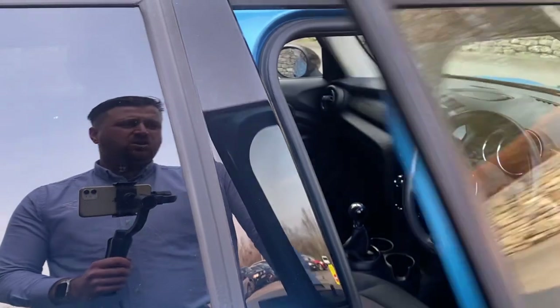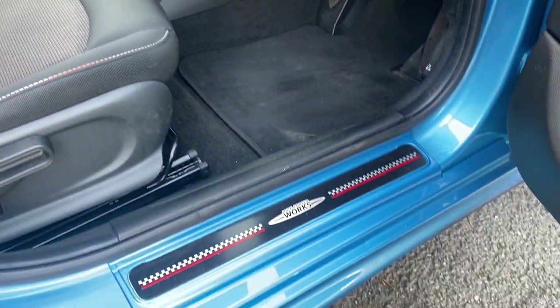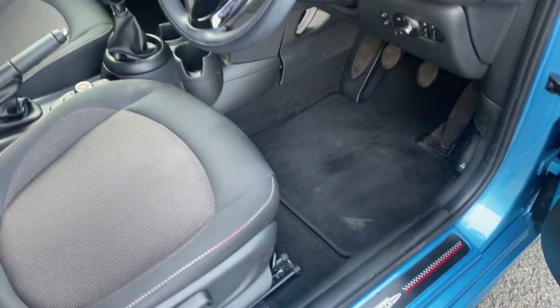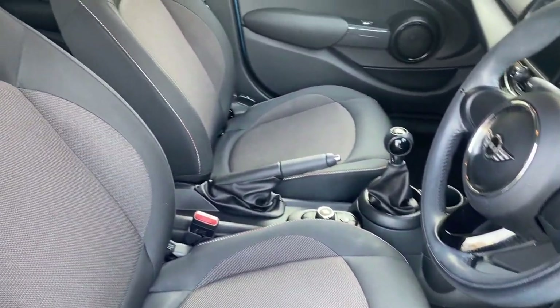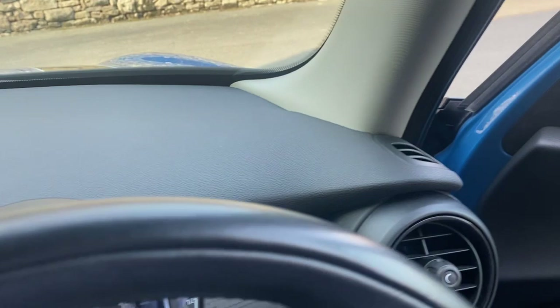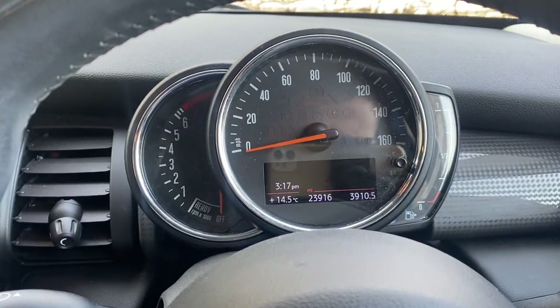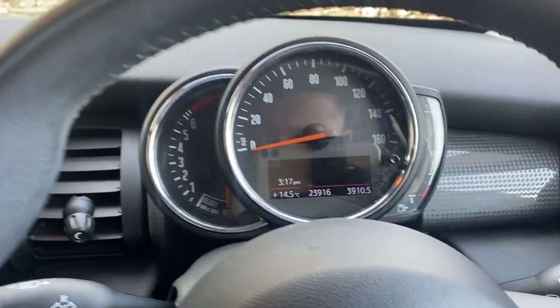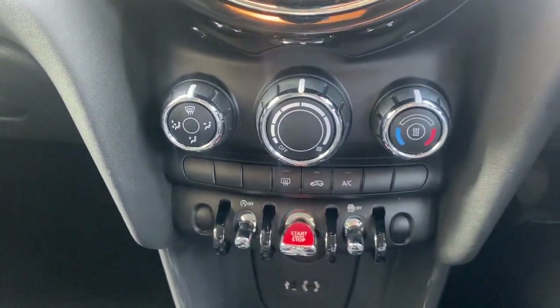Inside the car we have a nice couple of features — you've got the John Cooper Works detail on the inside of the doors and the carbon cloth seats. Going into the car you can see just under that 24,000 miles. You've got single zone climate control and air conditioning.